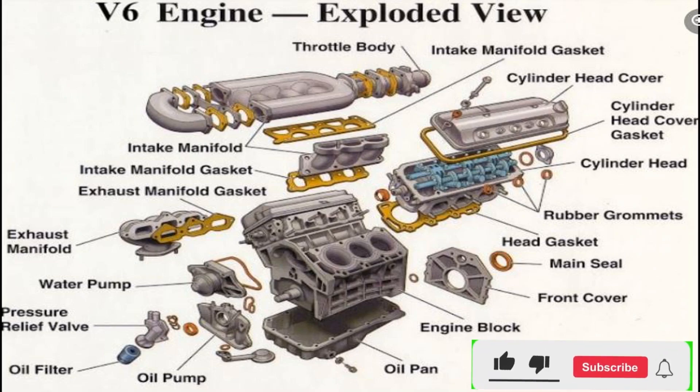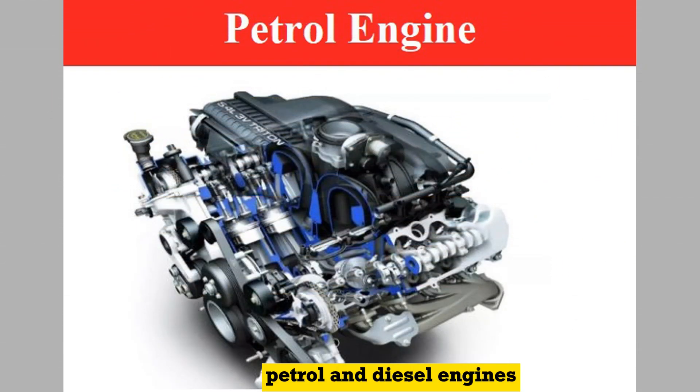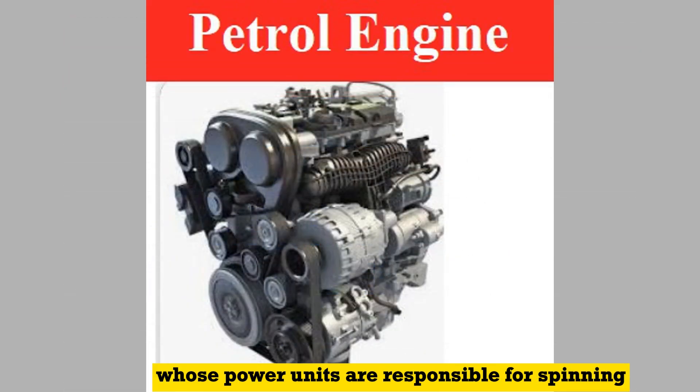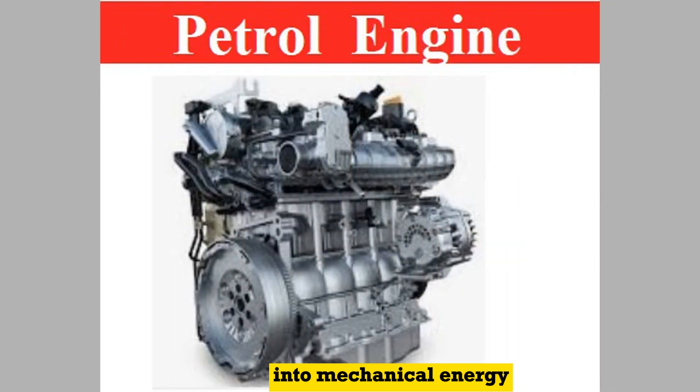Hello everyone. In today's video on my YouTube channel, we will discuss the similarities and differences of petrol versus diesel engines. Petrol and diesel engines are internal combustion engines whose power units are responsible for spinning the wheels in automobiles by converting chemical energy into mechanical energy.